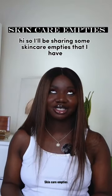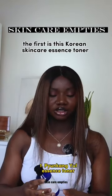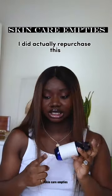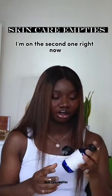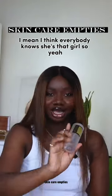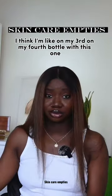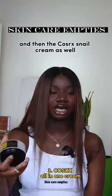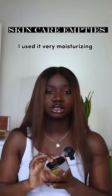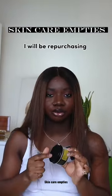I'll be sharing some skincare empties. The first is this Korean skincare essence toner — I did actually repurchase this, I'm on the second one right now. I think everybody knows she's that girl, so I'm on my third or fourth bottle with this one. And then the Cosrx Snail Cream as well — very moisturizing, I will be repurchasing.